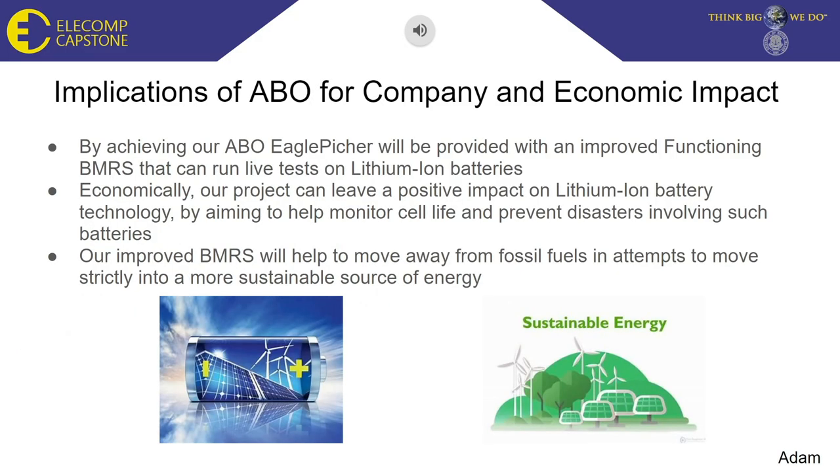When the best outcome for this project is met, we would provide Eagle Picture with an improved functioning BMRS that can run live tests on lithium-ion batteries. The economic impact of this project would be a massive success for battery safety. Lithium-ion batteries are some of the best batteries on the market, though when put under too much stress they can become very dangerous. The goal of the BMRS is to help prevent disasters involving lithium-ion batteries and improve their longevity.